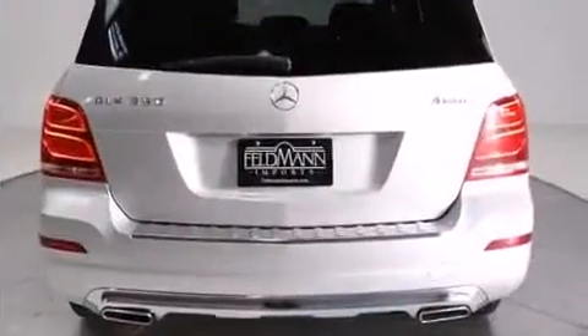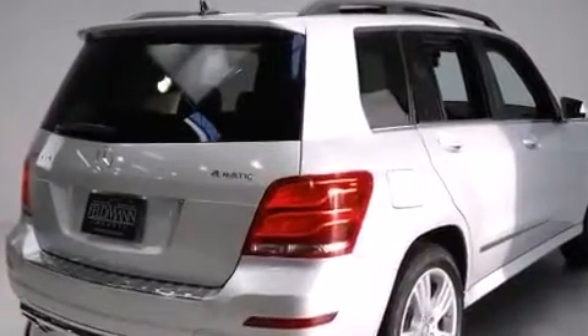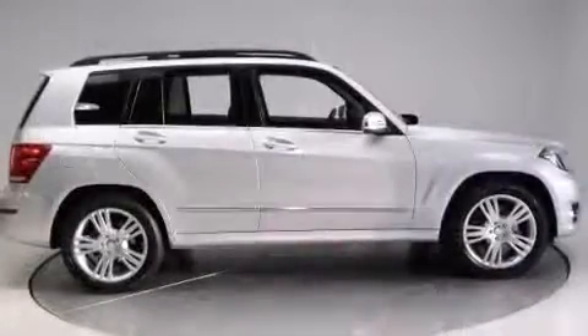A wealth of standard features means that you no longer have to sacrifice, like power windows, mirrors and seats, turn signal indicator mirrors, a roof rack, and seat memory.